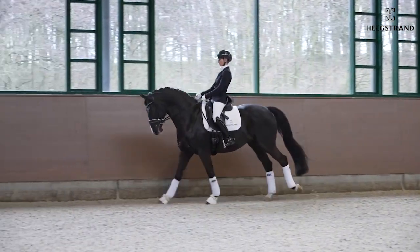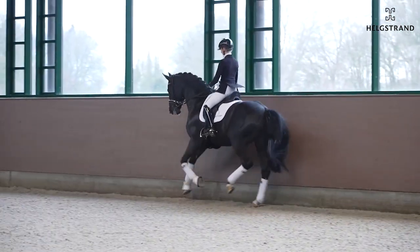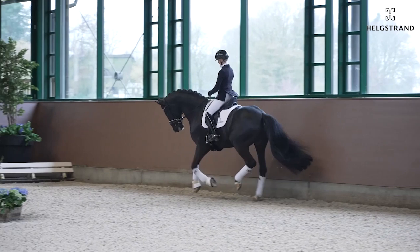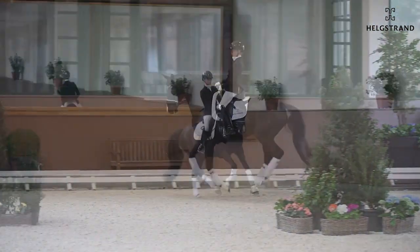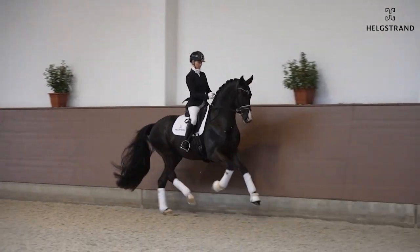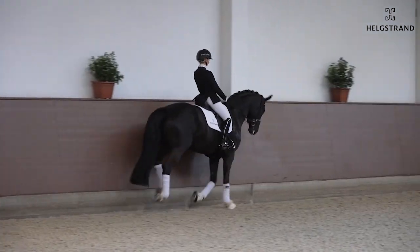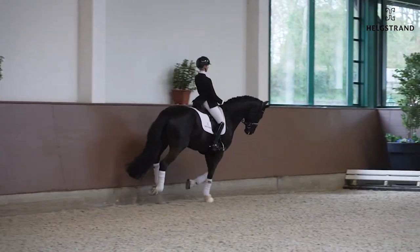In the half passes it's really easy for him to keep the rhythm — one, two, three — really nice. And when you see the changes here, there is no tension, just very balanced. Super riding from Eva here, really nice in the frame, and a horse with tons of gears.